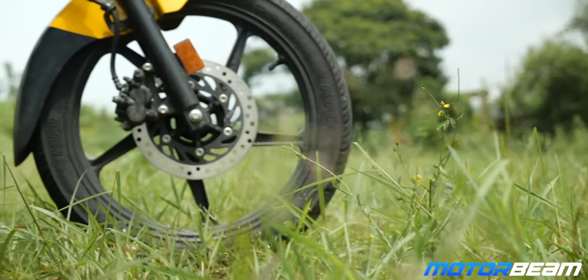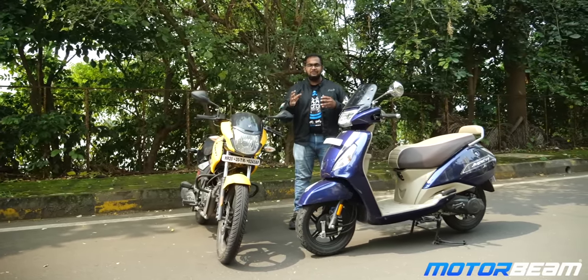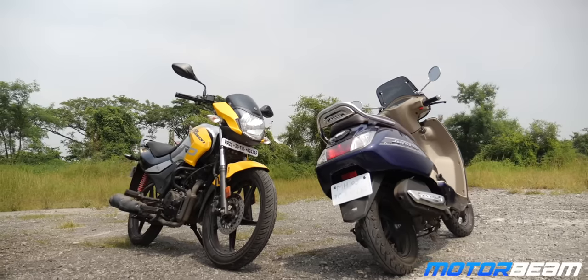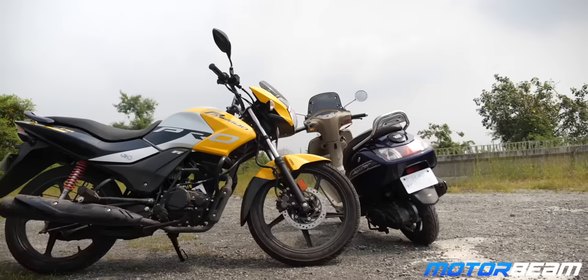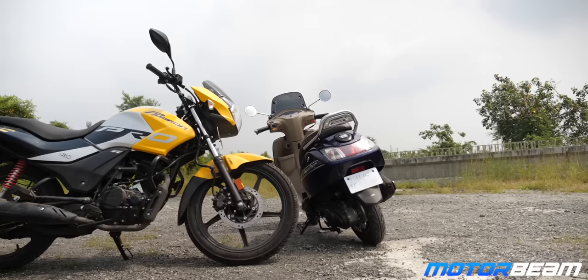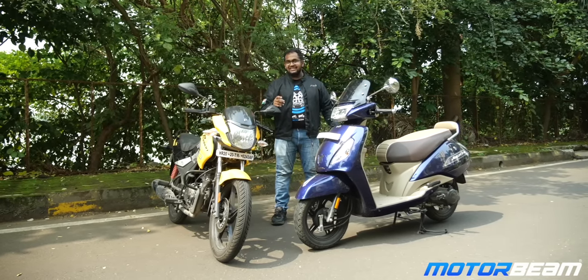The Jupiter does not get a disc brake at the front while the Passion gets it, so we are not doing a braking test as it would be biased. However, both two-wheelers get sync braking technology or integrated braking technology — once you apply the rear, the front applies too. We have done a braking test in a previous comparo and the link is right over here.